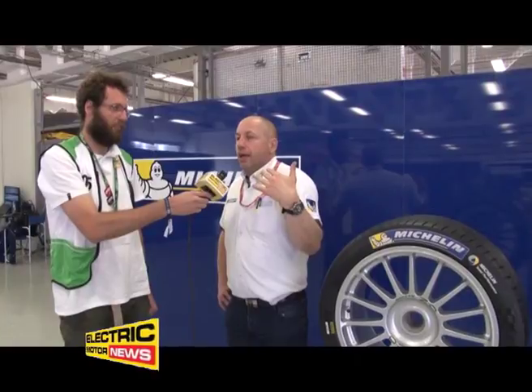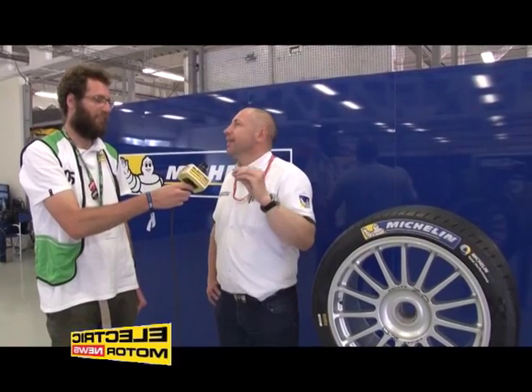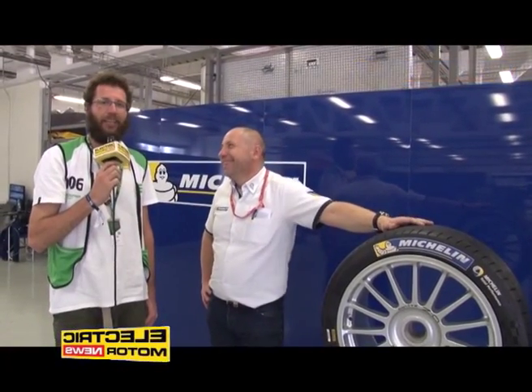We have done a lot of tests in rainy conditions to define and freeze the design of the tire, and we have seen that the level of performance in the rain was very high. The drivers also had the opportunity to test in rainy conditions at Donington on the official tests, but except on some qualifications we have never had a race in rainy conditions. It looks like, because this tire can work in rain, the rain just says 'okay, no need to fall — they'll cope anyway.'